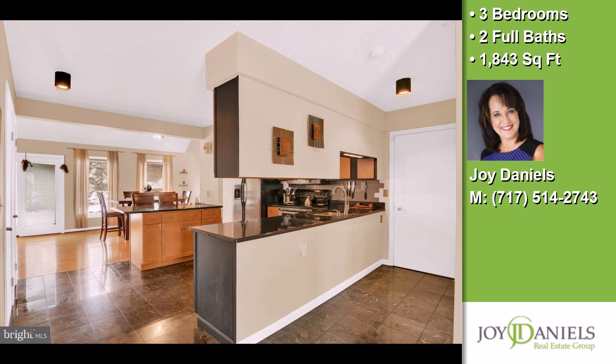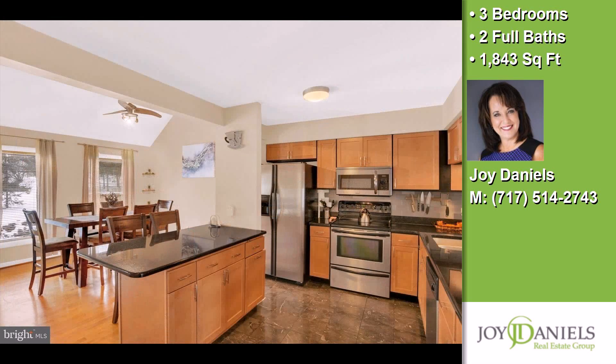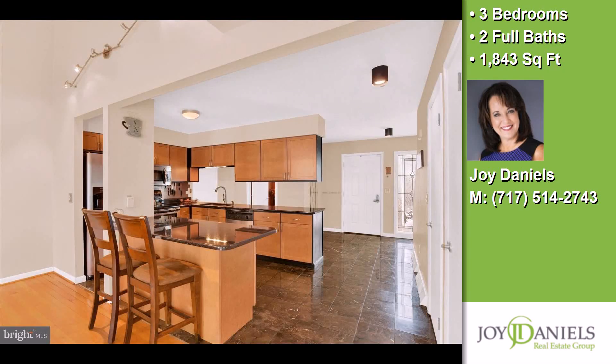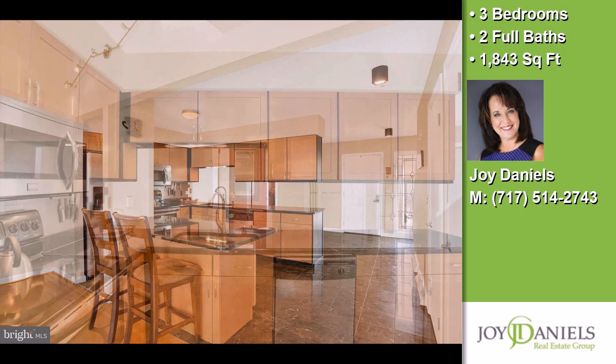The approximate square footage is 1,843 square feet. This property is represented by Joy Daniels from the Joy Daniels Real Estate Group.